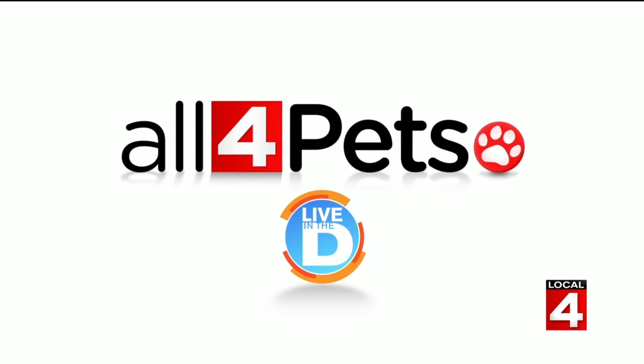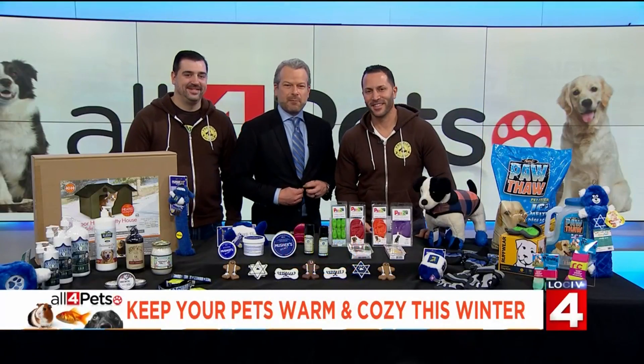The cold, snowy season is here and we want to help keep your pets safe and warm, so our friends at Premier Pet Supply are here to help us do that. Good morning, gentlemen. Good morning. How are you, Jason? We are welcoming back Mike Palmer and Brandon Thorne.